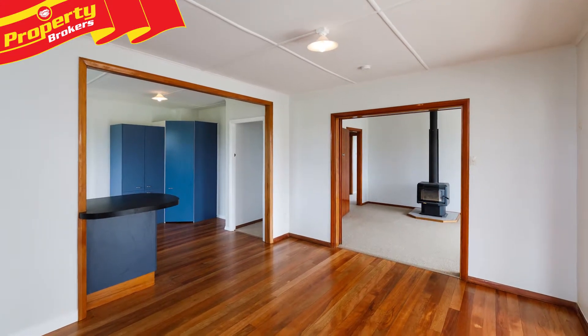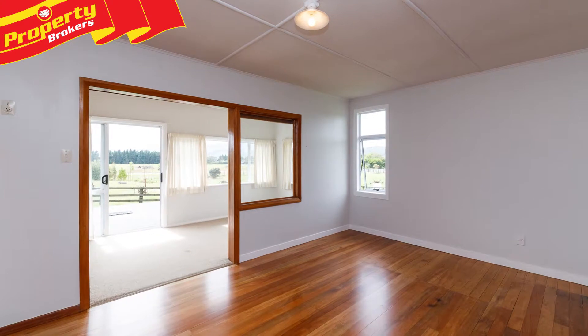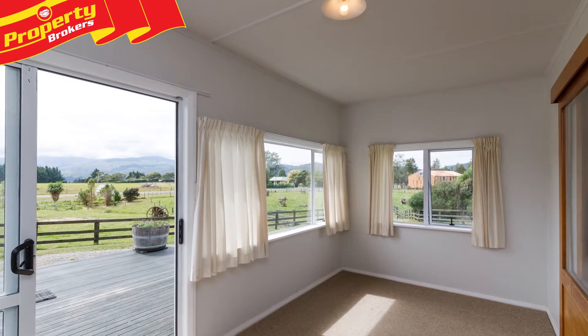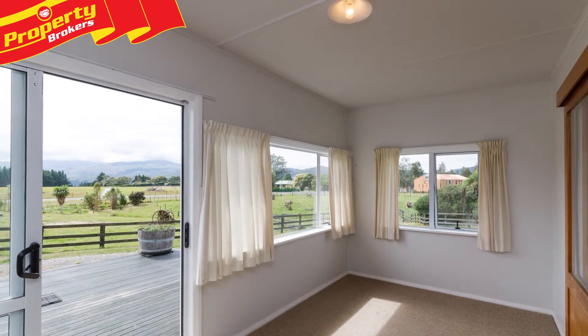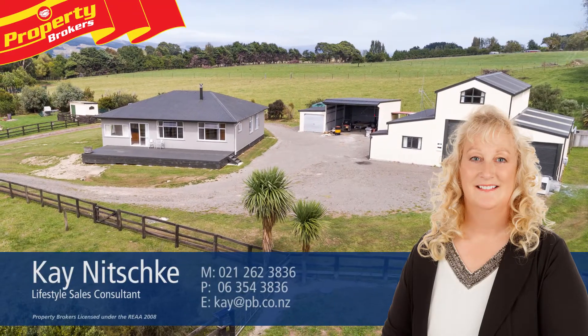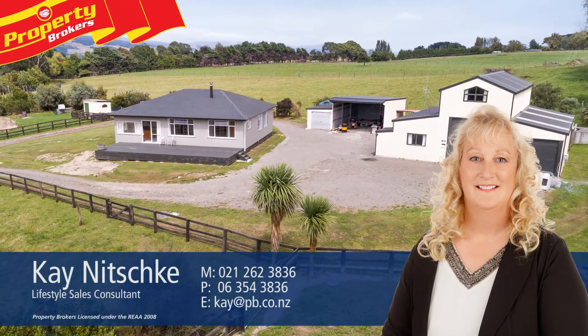This lifestyle property is one of a kind, with the extra accommodation, additional large sheds and workshop. To view all that's on offer, contact Kay today — Kay Nitschke at Property Brokers Palmerston North. Thank you for watching my video, I hope you enjoyed it. If you have any queries or questions about this listing or any other listings, please don't hesitate to contact me anytime. Call Kay anytime on 021 262 3836.